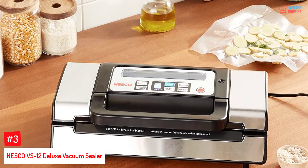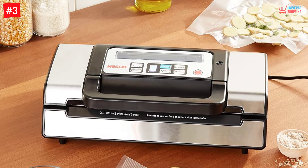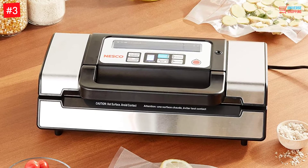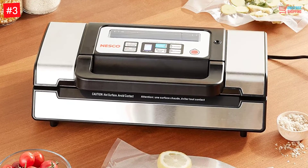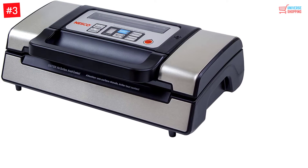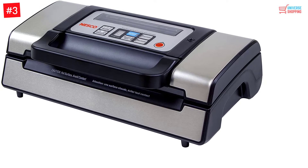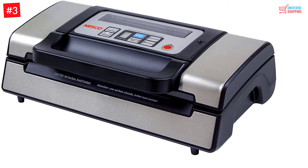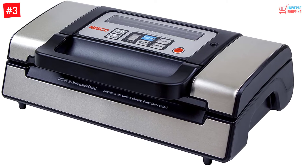Number 3. Nesco VS-12 Deluxe Vacuum Sealer. The Nesco VS-12 Vacuum Sealer does the job of sealing in all the juices and even helps you prevent wastage. Doesn't your heart sink when you have to throw away all the expensive goodies in your refrigerator? Learn to save money and preserve the leftovers, vegetables, meats, and other goodies in a sealed bag. It locks in all the freshness. This machine has two variable settings: gentle and regular.